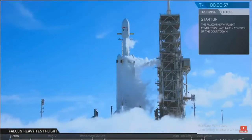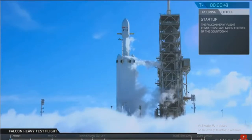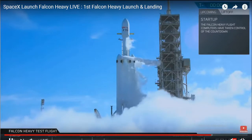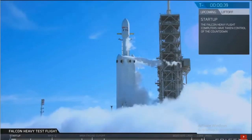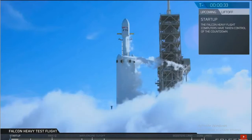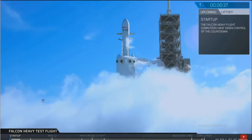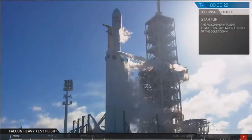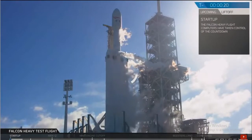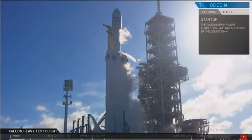Stage 2, pressing for flight. Stage 2, press for 30 seconds. Launch director on countdown one — SpaceX Falcon Heavy, go for launch. Falcon Heavy is configured for flight. Stand by for terminal count.